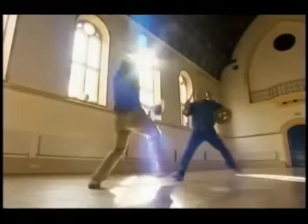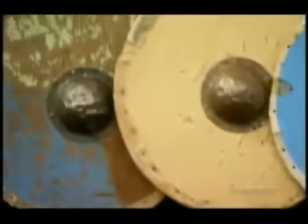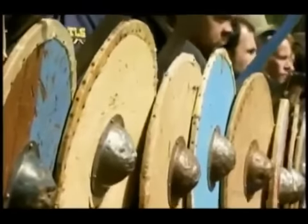In contrast to the fluid mobility of these small bucklers, the shields that made up Alfred's shield wall at Eddington would have been much bigger. But how were these ancient shields made?